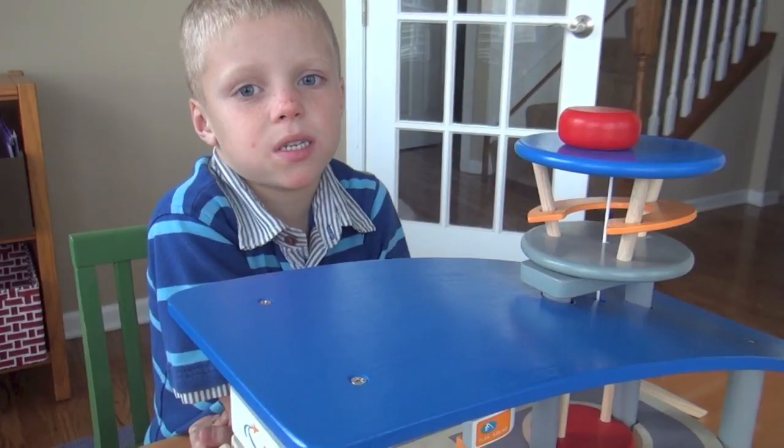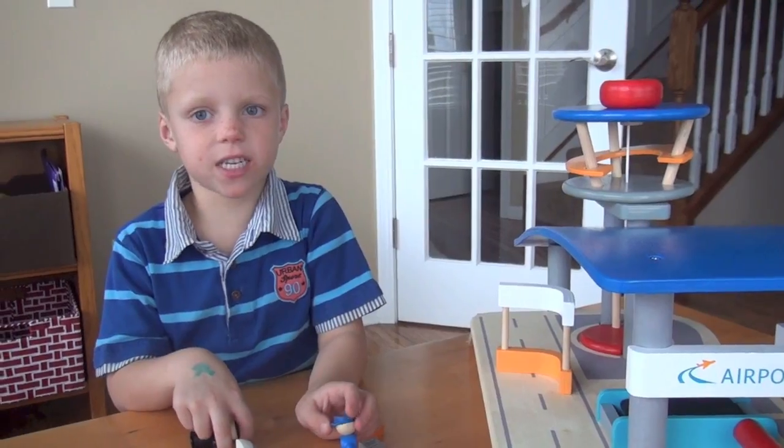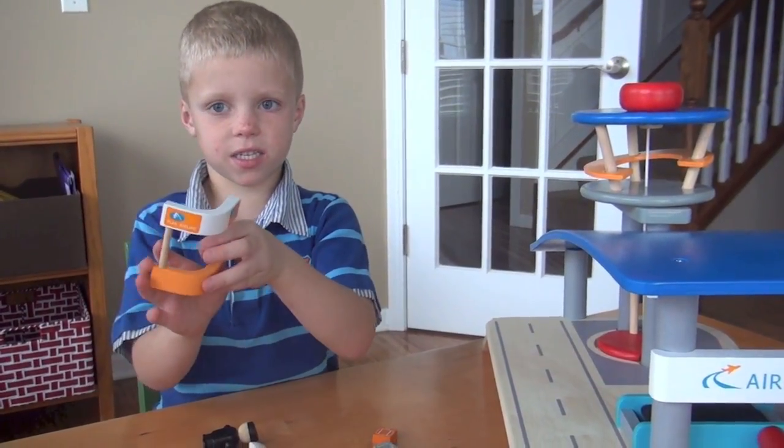Planned Toys makes the coolest toys, but it's kind of expensive. Let's get to the airport. This is a ticket counter.